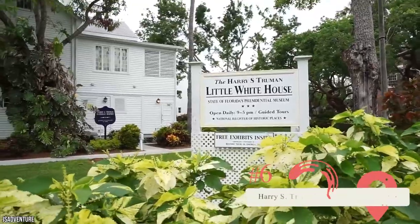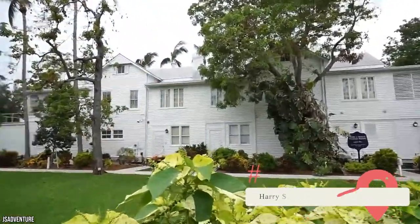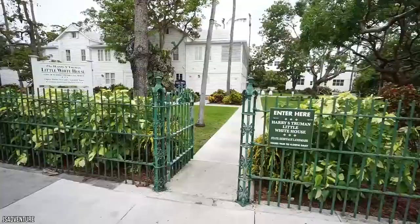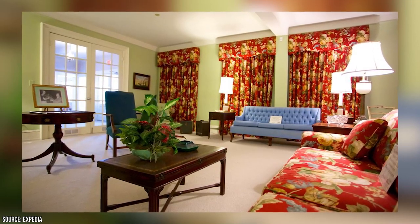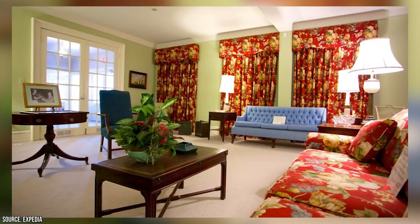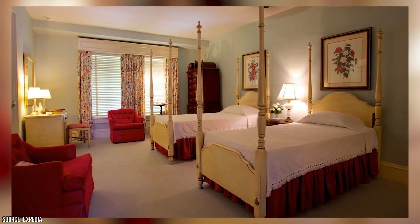Though most well-known as the 1940s Winter White House for President Truman, the Harry S. Truman Little White House in Key West has a fascinating military history. In 1890, it was used as the naval headquarters for the Spanish-American War and later served as a World War I and II base. Today, the building is fitted out as a museum dedicated to the life of President Truman and his Cold War successors. Those botanically inclined will be thrilled to visit the institution's beautifully curated gardens.